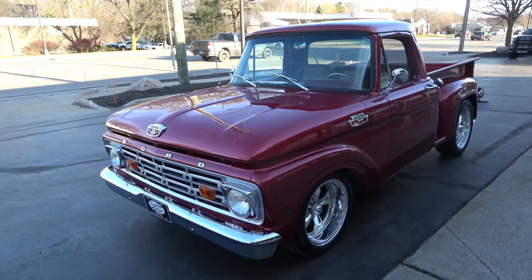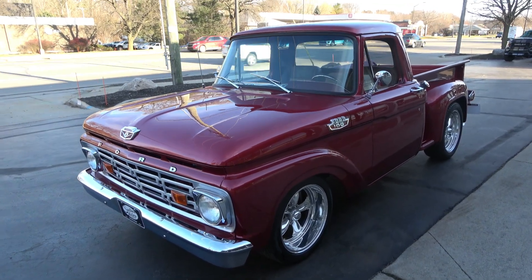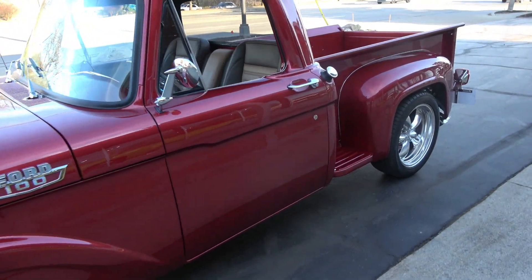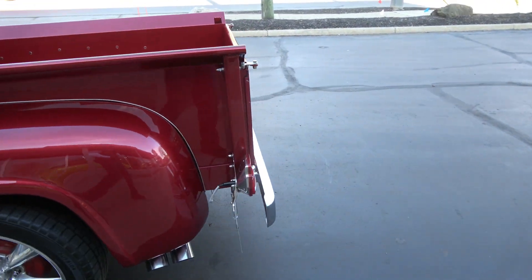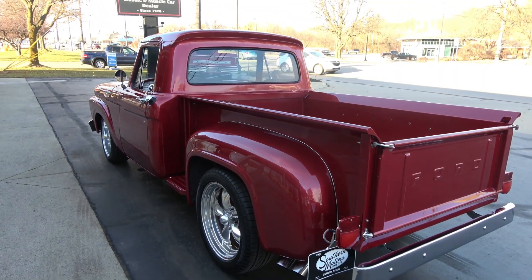Today we're gonna take a look at just a wicked cool 1964 Ford F100 — killer truck. 1300 miles on a complete frame-off restoration, really nicely done truck.